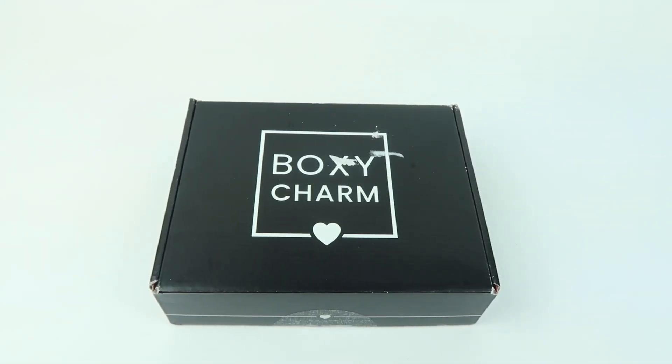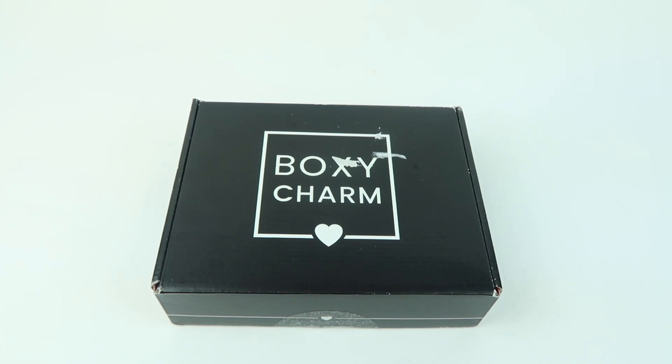This is my review and unboxing for BoxyCharm for February 2023. This is my base box review — I did get this for review. The box is $27.99 a month and you get over $100 worth of items.